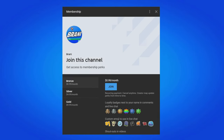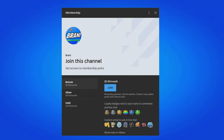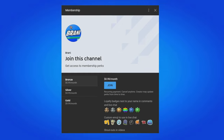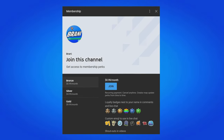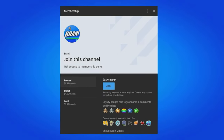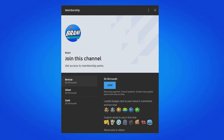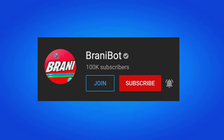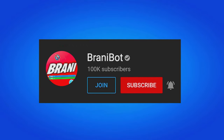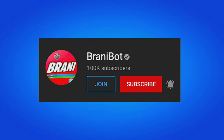A huge appreciation to all my members here on the channel. If you want to become a member, all you have to do is click the link down below in the description — you can get loyalty badges next to your names, access to custom emojis to use in comments and live chat, and exclusive perks to play games with me or be in future videos. Also, I finally launched a second channel — make sure you subscribe to BRANNYBOT, as I keep you guys up to date with multiple release dates for skins, bundles, and packs.